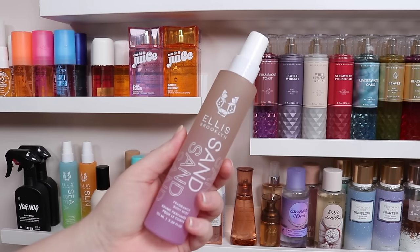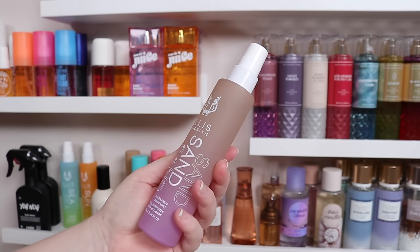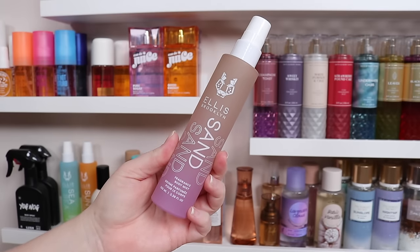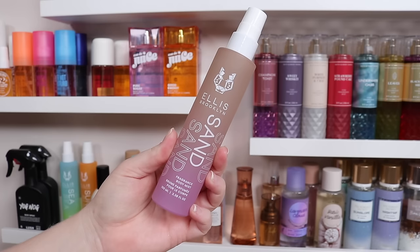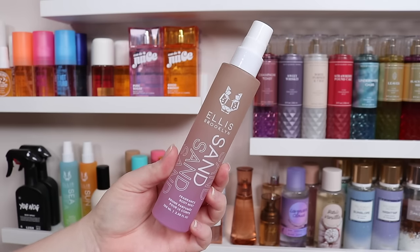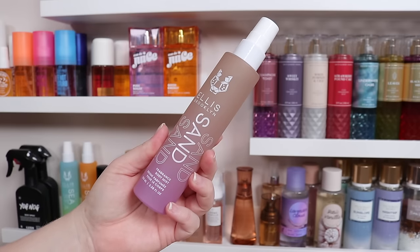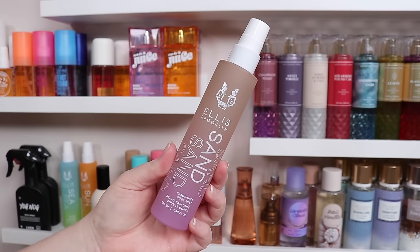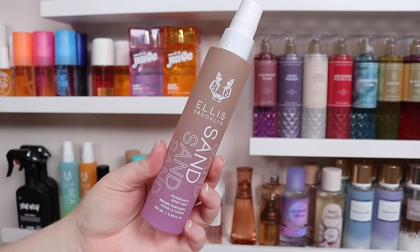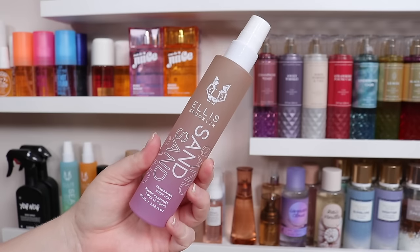Next, these are from Ellis Brooklyn. These came out earlier this year, and there are three. This one is Sand — it has notes of coconut milk, and I feel like you can smell the jasmine a lot, and then there's some vanilla, sandalwood, and musk in the base. I get kind of that creamy coconut white floral thing, almost like a sunscreen. It's really great. I actually really love all of these body mists. They're more expensive at about $45, but the scents feel more elevated to me. This is probably my number three out of the three.